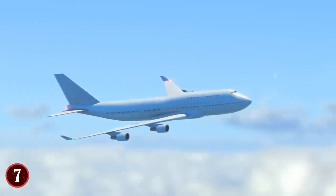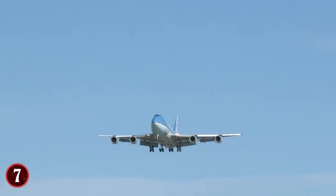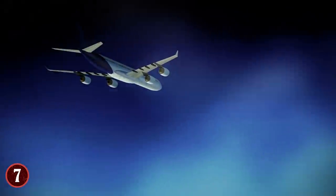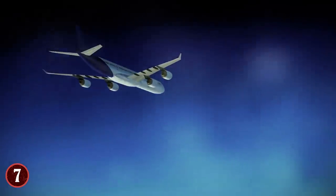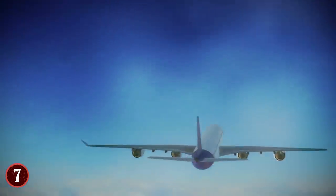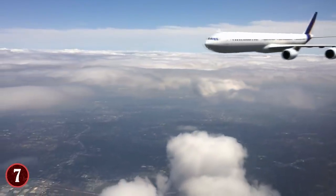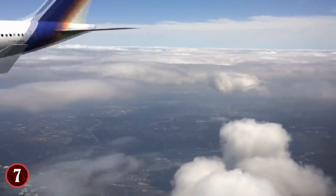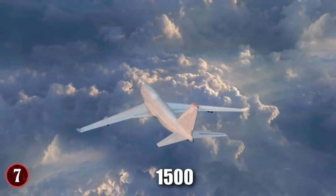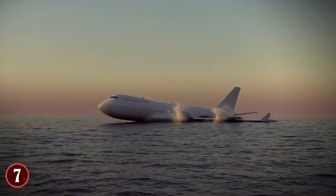The answer lies in its powerful engines, which can propel the plane off the ground and keep it in the air for hours at a time. After their construction in the 1960s, they were expected to become obsolete. However, not only was that not the case — the Boeing 747 is still in use today all over the world, with over 1,500 being built in total, and among those, only 60 have crashed.